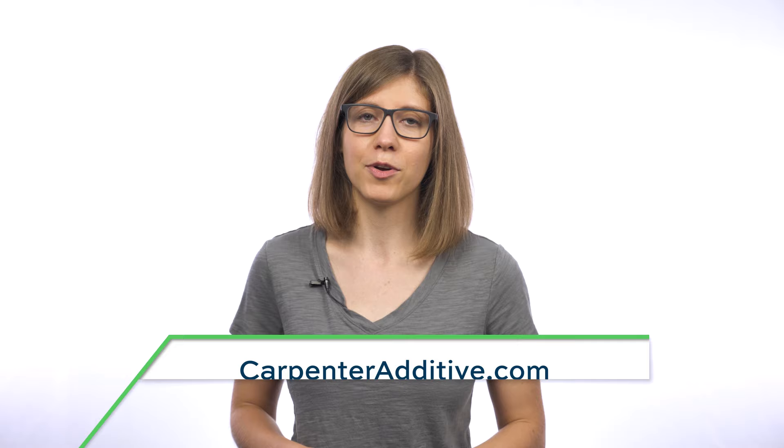Now, back to the show. I'm Pete Zielinski. I'm Stephanie Hendrickson. We are with AdditiveManufacturing.media. And this is The Cool Parts Show, our show all about cool, unique, and weird 3D printed parts. This is Season 3 of The Cool Parts Show.